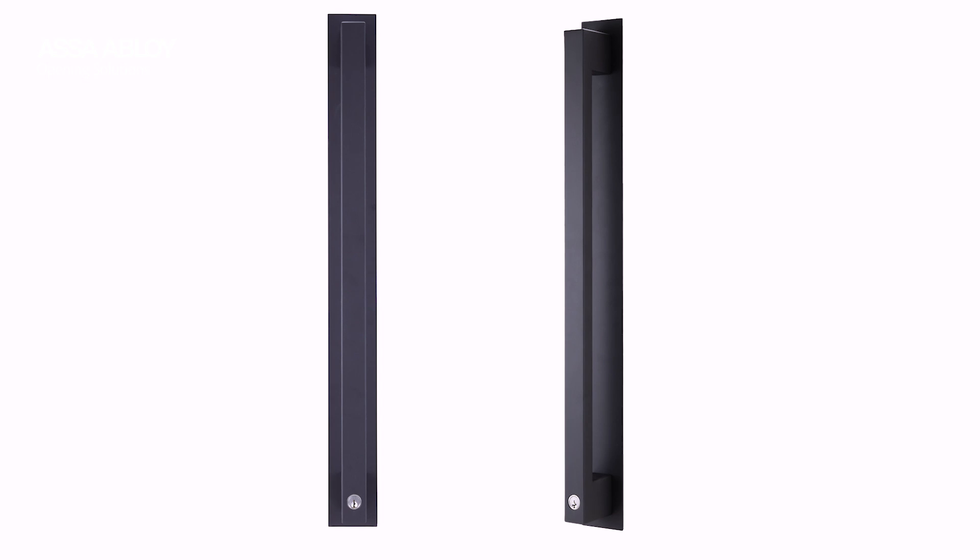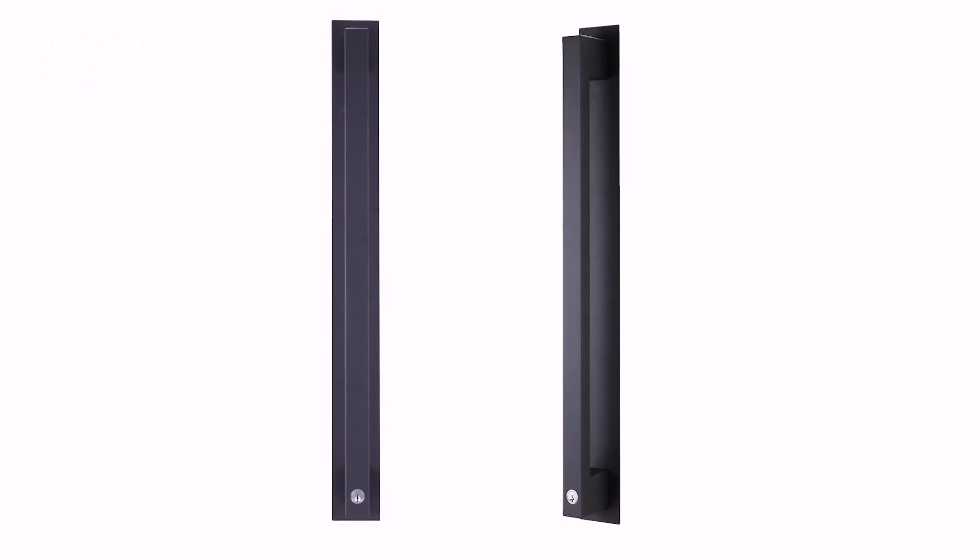Hi, I'm Kelly from ASSA Abloy Opening Solutions Australia and I'm pleased to announce the newest addition to the Neuro Collection, the Lockwood Paradigm Pool Handle, now available in a sleek matte black finish to complement contemporary entrances without compromising on function and security.